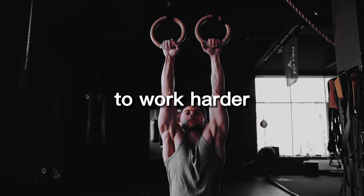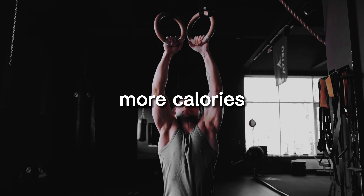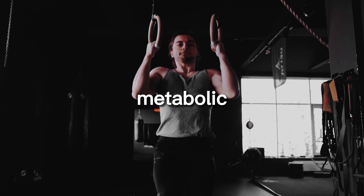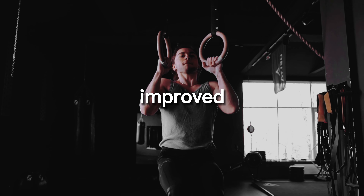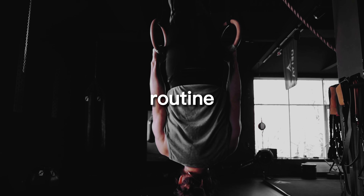This increased metabolic activity can lead to greater weight loss and improved overall health, making these exercises an excellent addition to any workout routine.